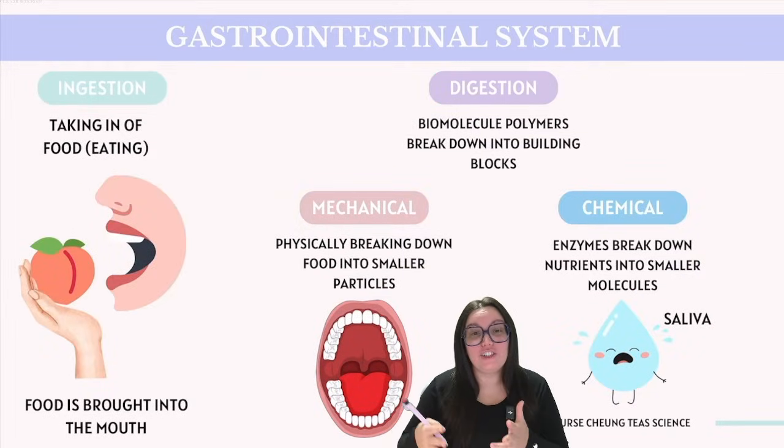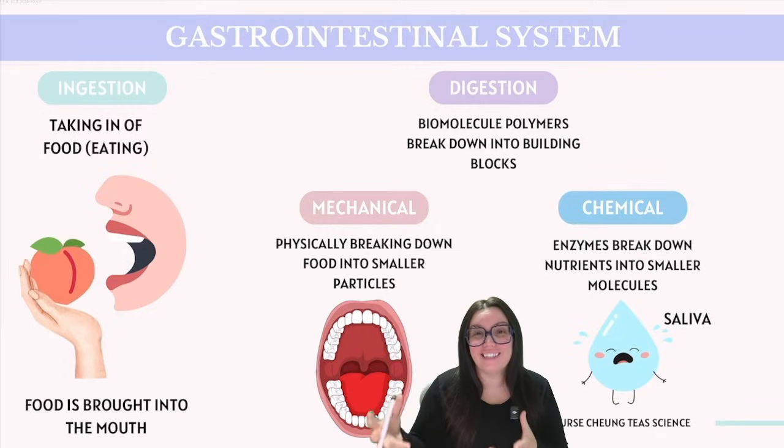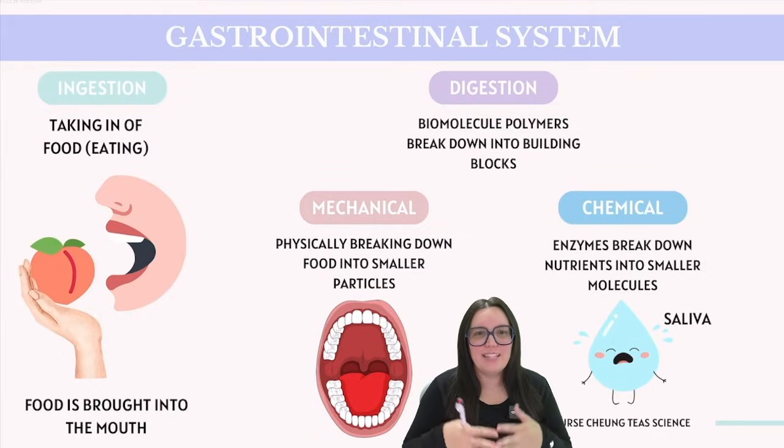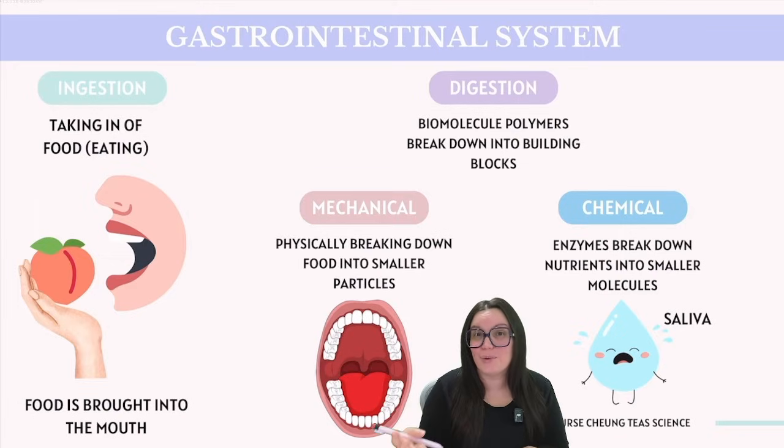For humans, ingestion begins when food enters our mouth. Even the thought of food can actually make our mouth release saliva. When that food is brought into our mouth, the digestion process begins, and the saliva containing enzymes starts to break down those biomolecules using things like salivary amylase, which starts to break down carbohydrates.